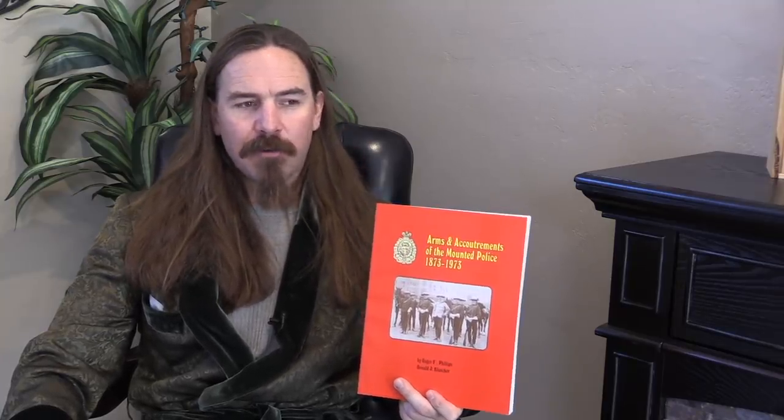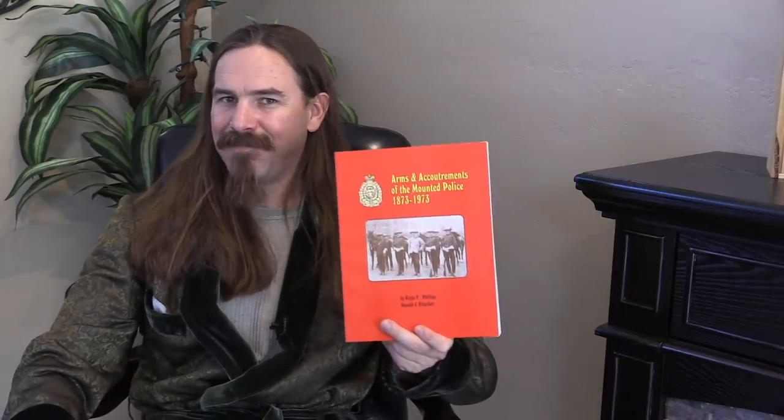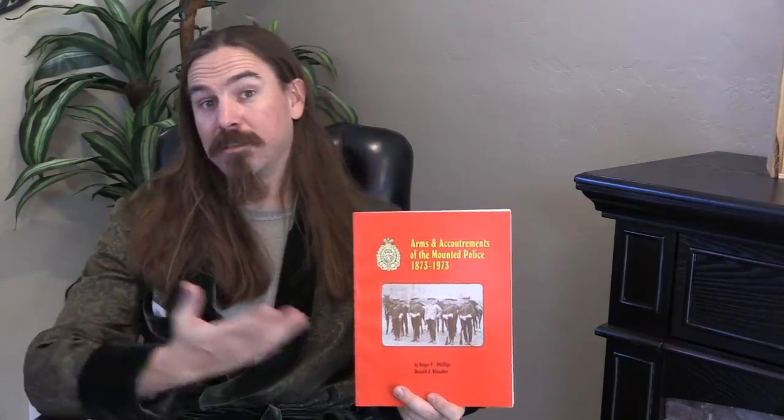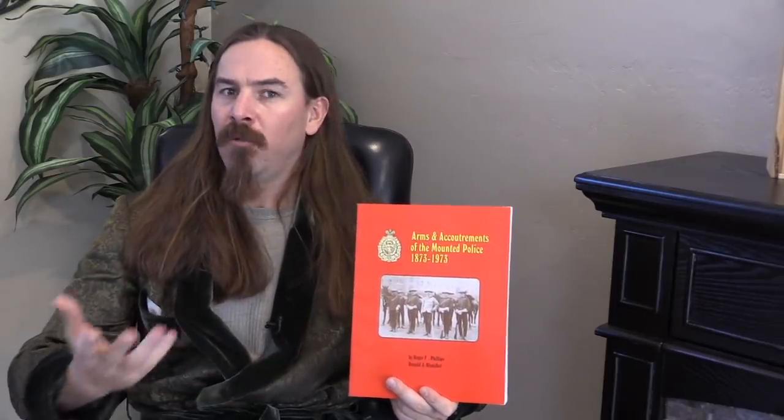It's a part of the Old West story that we don't normally hear down here in the United States. So if you're in the US, there's still going to be a fair number of you who will get a kick out of the history of what became the RCMP. If you're in Canada, this is a much more culturally relevant book, and it's a cool insight into what some guns we normally think of as American were also being used for at that same time.